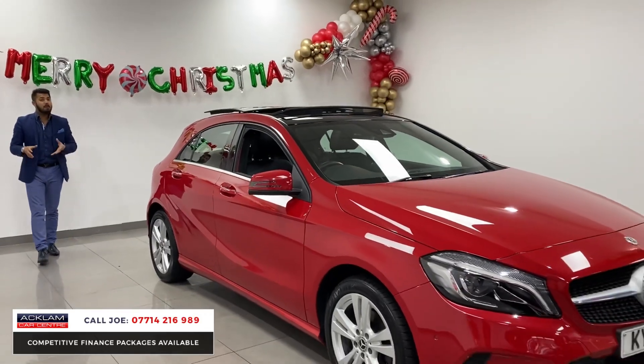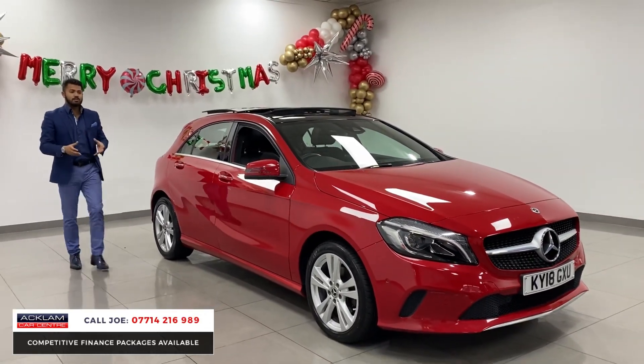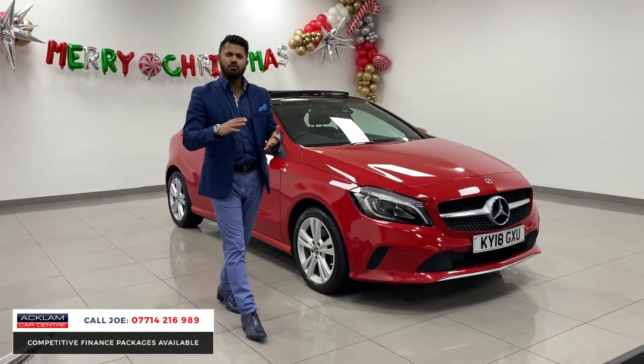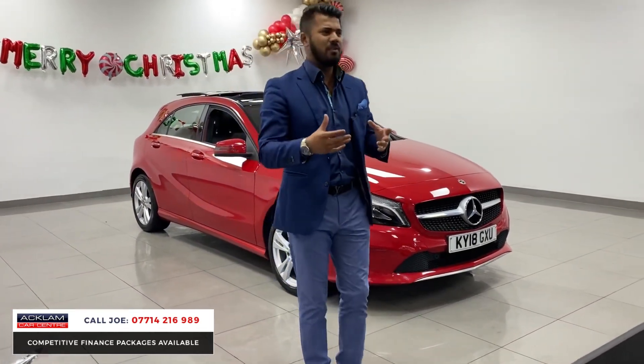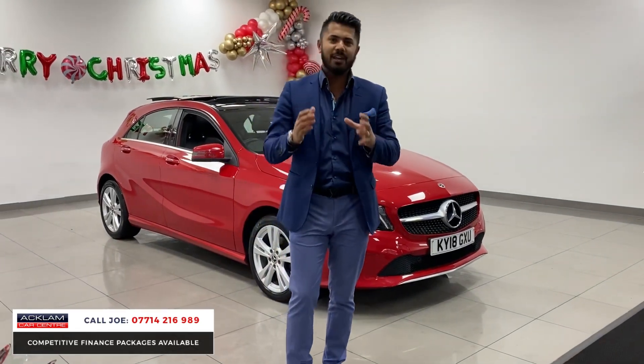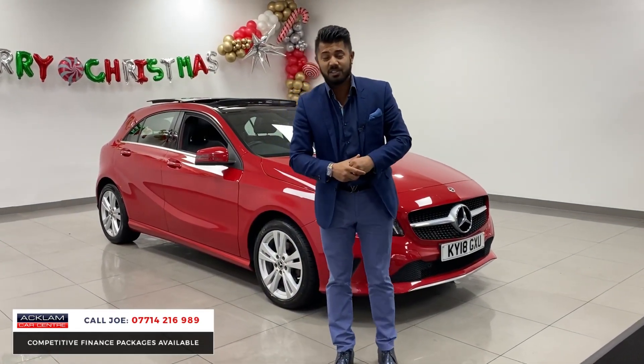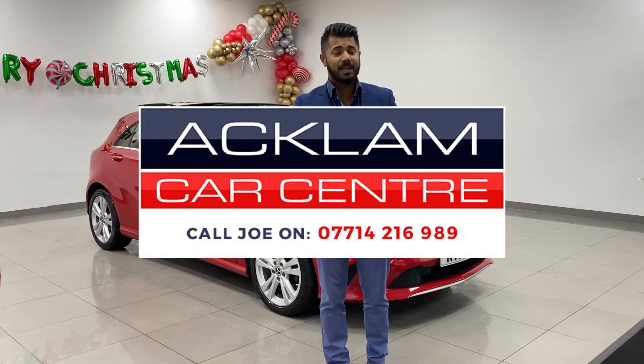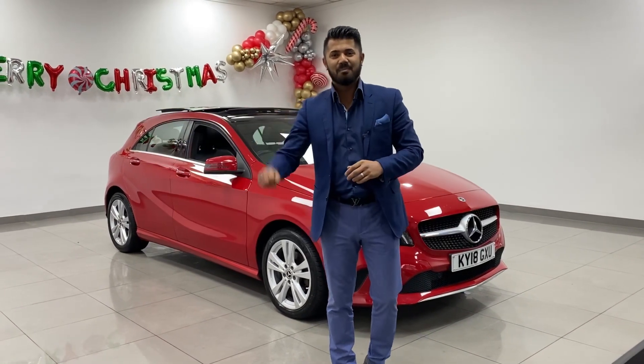You don't have to buy it on finance, but that is a cracking package. Sometimes you can go for an older car and pay more money on running costs and repair bills, but if you buy a newer car — no hassle, just drive it, enjoy it, and change it in two and a half to three years' time. My name is Joe, my name and number are on the bottom of the screen. Give me a call, drop me a text or WhatsApp. Thanks for watching. Bye-bye.